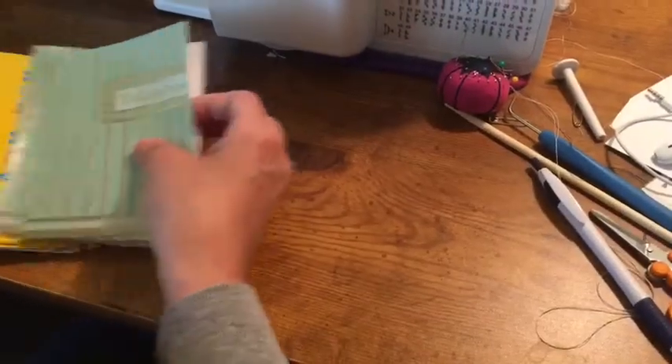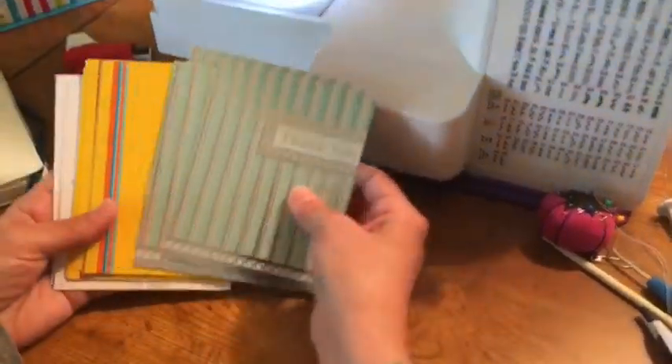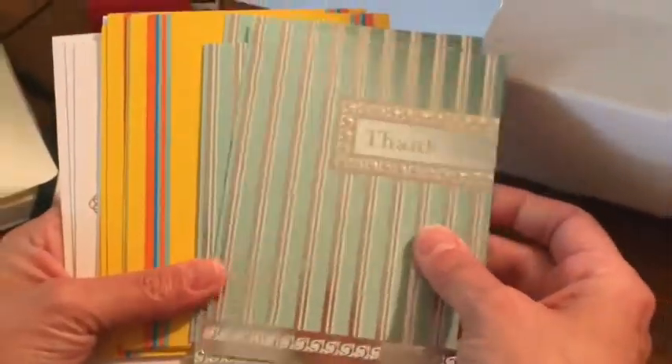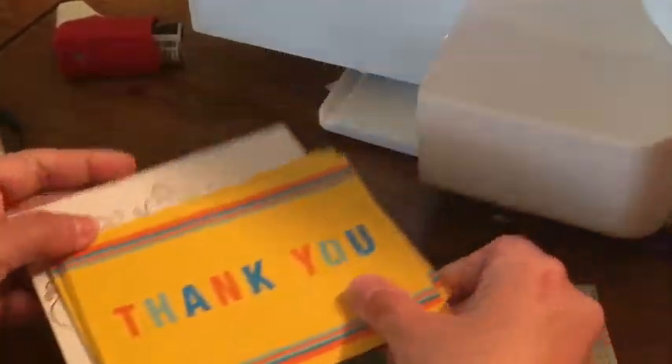After we open our shop, now we're getting ready to write the thank you cards. So we just pick up different little cards — we have some of these, some of these, and some of these. They are not pre-written.